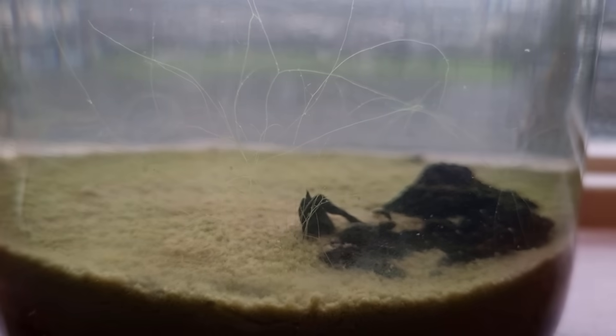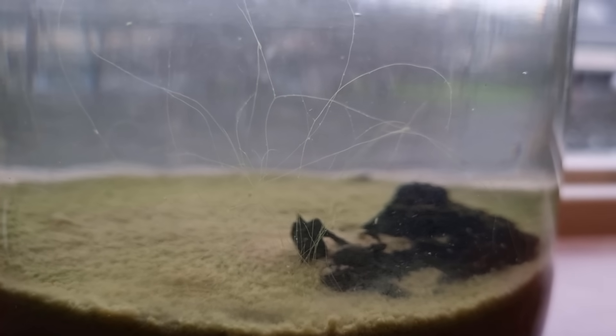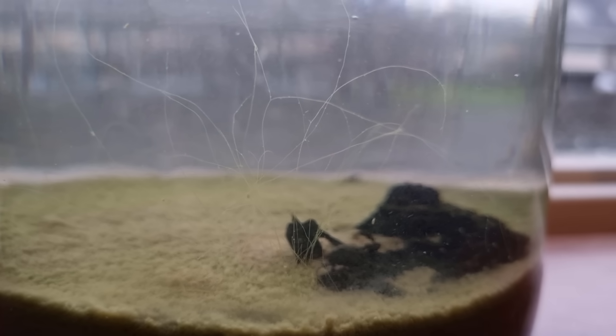The thread algae isn't looking very good, but the same thing happened the past few winters, and I'm sure it'll bounce back in the summer, providing this ecosystem with oxygen and food.